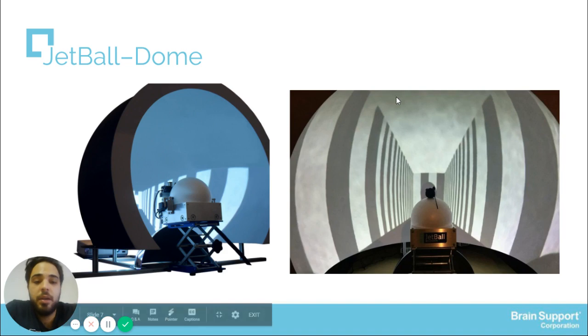Here we can see another system developed by Phenocyst, which is the JetBall DOM. It works in exactly the same way with the animal positioned here, but in this case we can use a dome to access different types of apparatus or behavioral mazes using these small animals.